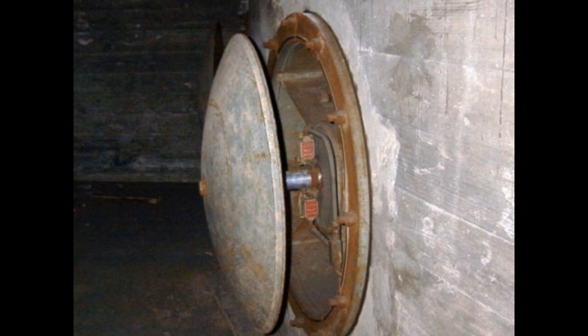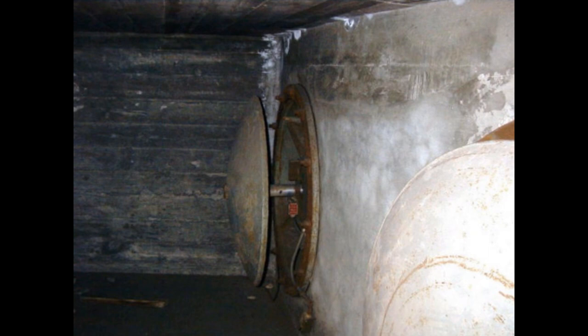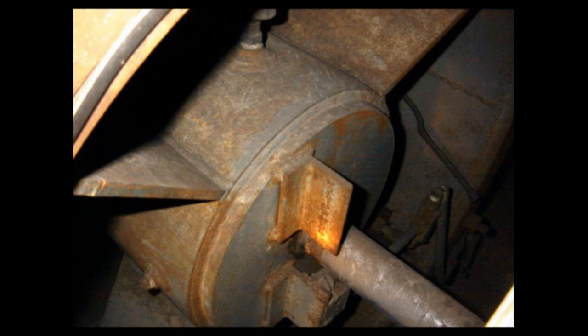Those are the big blast valves that were originally designed so that if the site seismically feels the detonation of a nuclear weapon — or the flash of a nuclear weapon — equipment would shut these blast valves down, allow the radiation to pass, and then they would open back up again automatically.